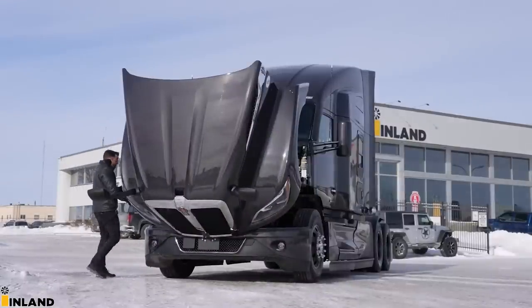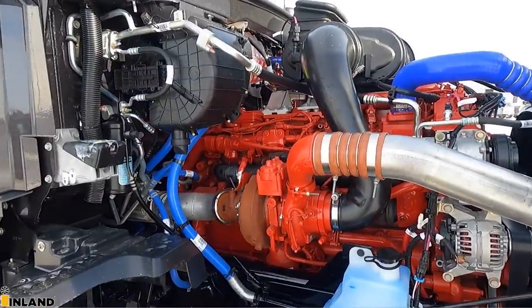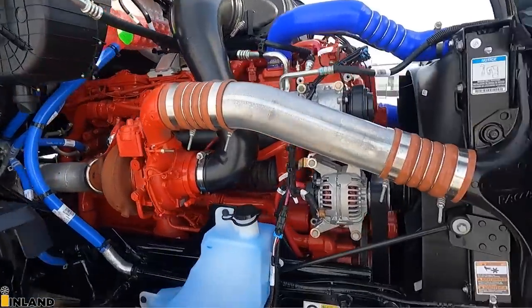On this side here, we have the washer fluid reservoir down low now. The turbo is right up there, and then your HVAC system. I'm going in the truck — it is cold.